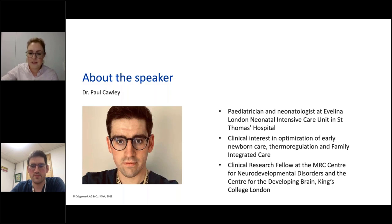He has clinical interest in the optimization of early newborn care, thermoregulation, and family-integrated care practices, and is also a co-author for different publications exploring parental integration and communication, pandemic visiting restrictions, and delivery room cuddles for extremely preterm infants. Additionally, Dr. Corley is a clinical research fellow at the Medical Research Council Center for Neurodevelopmental Disorders and the Center for the Developing Brain at King's College London, where he's investigating novel high-access, low-cost, non-ionizing imaging techniques for perinatal brain development and neonatal brain injury.